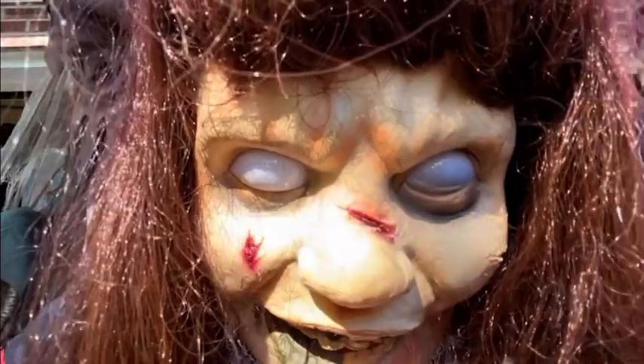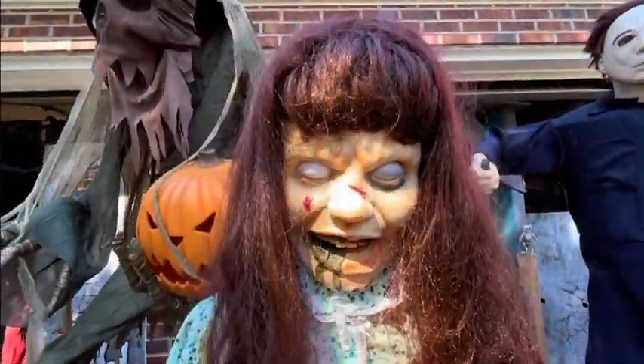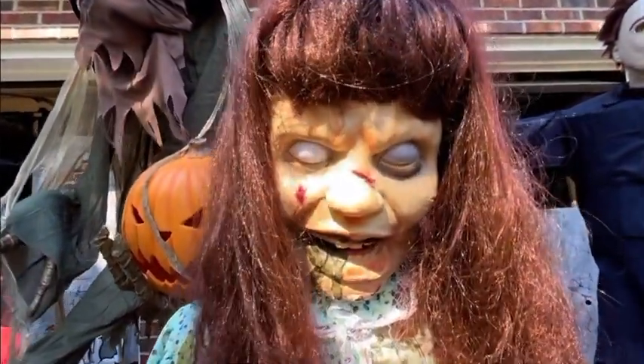Here's my second animatronic — Reagan from The Exorcist. I got her in 2018 at Halloween City.